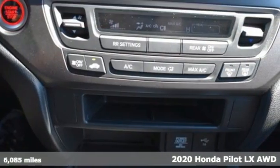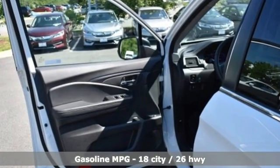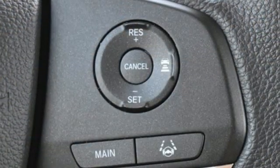It boasts an impressive list of features like these: V6 engine, air conditioning, streaming audio, configurable instrument gauges, manual tilting steering column, wireless phone connectivity.